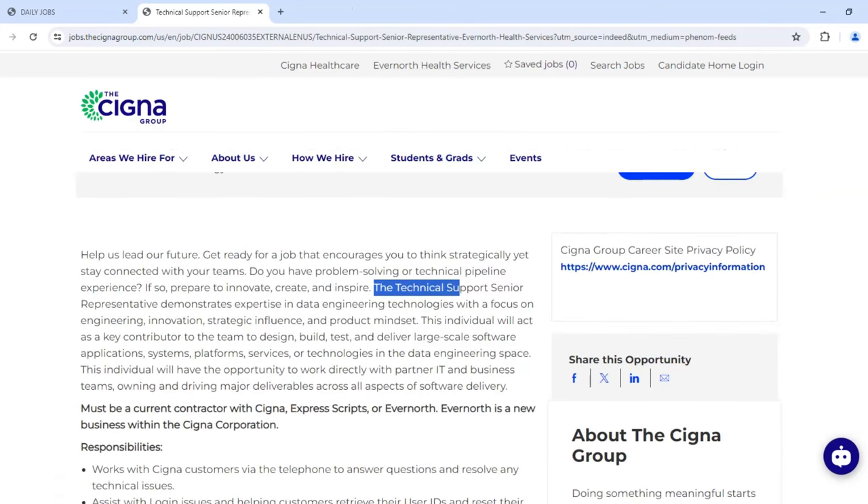In this position, you would demonstrate expertise in data engineering technology with a focus on engineering, innovation, strategic influence, and a product mindset. The individual will act as a key contributor to the team to design, build, test, and deliver large-scale software application systems, platform services, or technologies in the data engineering space.